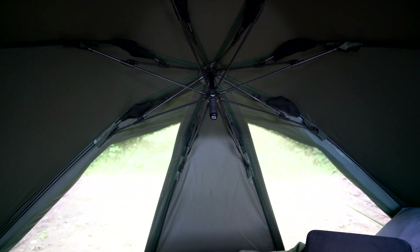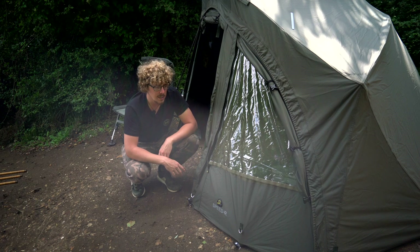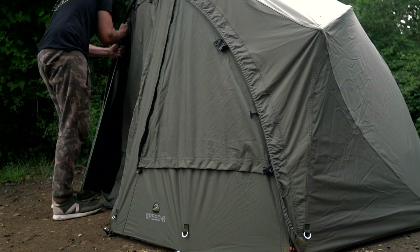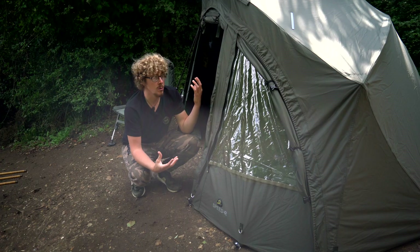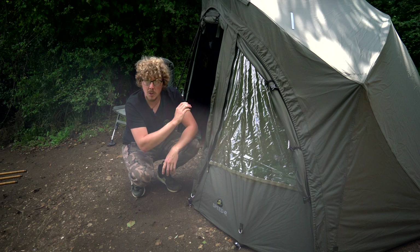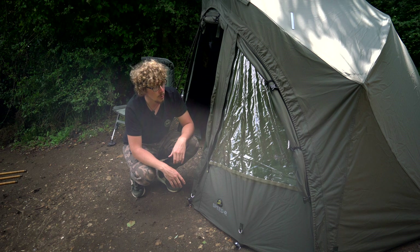The front can be zipped on and off in a matter of seconds, like I did on Tuesday evening before the rain came in on Wednesday — so I did use this as an open fronted shelter. That keeps the weight down, especially if you know it's not going to rain. You don't have to take the front with you, but if you want more coverage it zips on in about a minute, then peg it out and you're sorted.